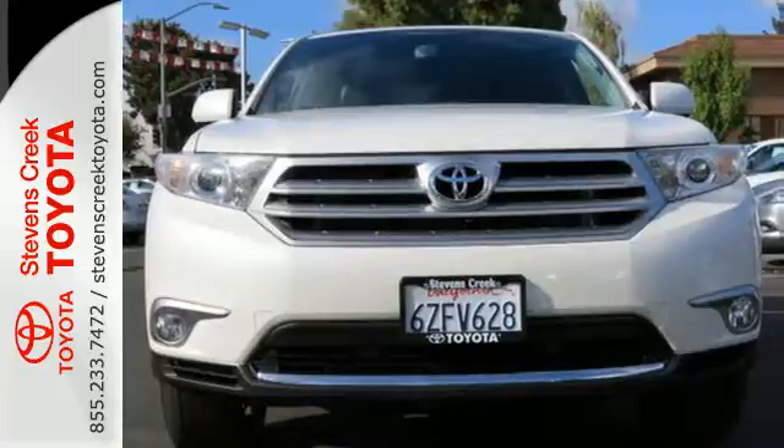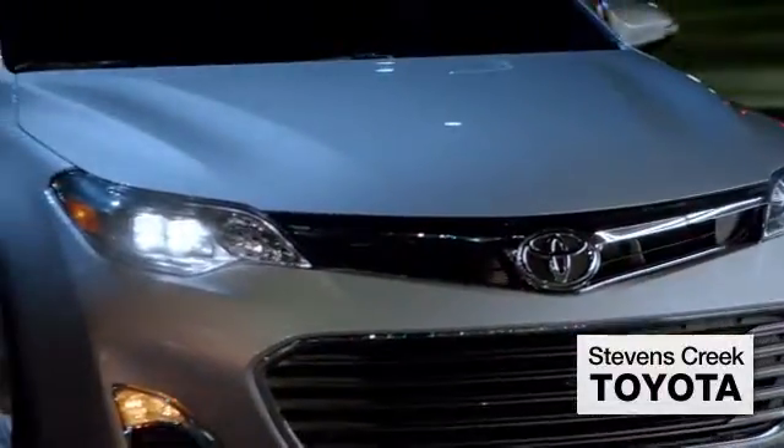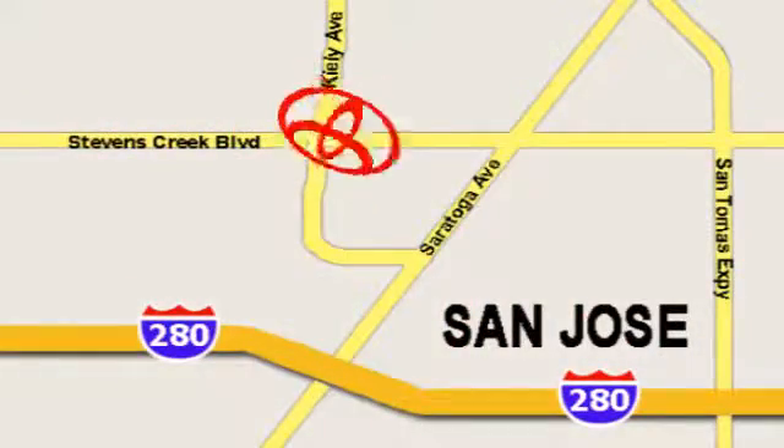Come and see it today. Come experience the fast, efficient, friendly service at Stevens Creek Toyota. We're easy to find on the corner of Stevens Creek Boulevard and Kiley Points.